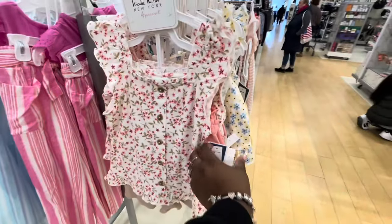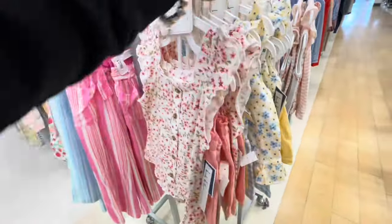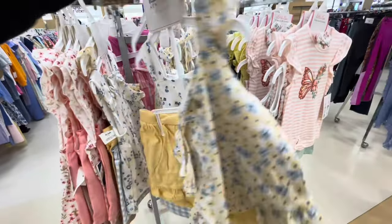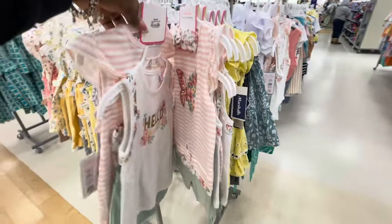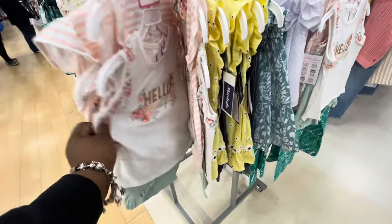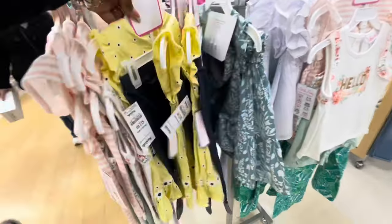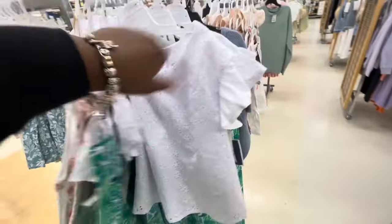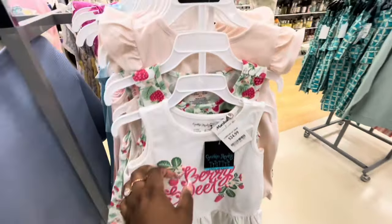Nicole Miller has some cute four-piece sets — $15. That's two little shorts, four pieces. These are $13 two-pieces. Oh, very sweet — $25, Cynthia Rowley. This is cute, this is a six-piece. So there's that piece, and then around the back you get two shorts, three shorts, and the shirts.